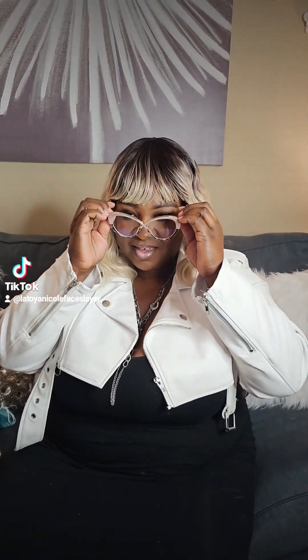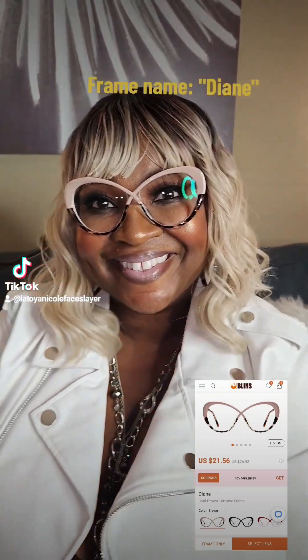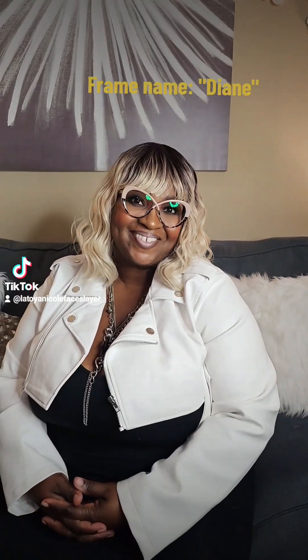So here's pair number one. These are in ombré — they're half taupe and half cheetah print or tortoise shell. I'll let the camera come in so you guys can see. Here are these frames. Hope you like them!